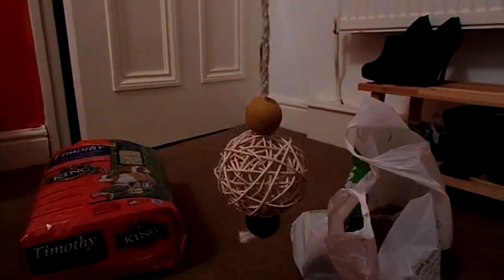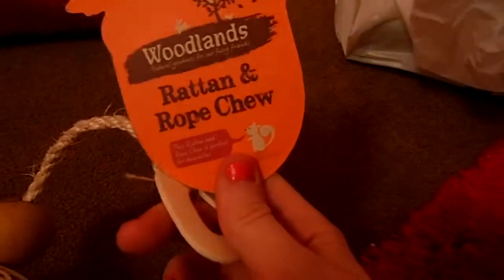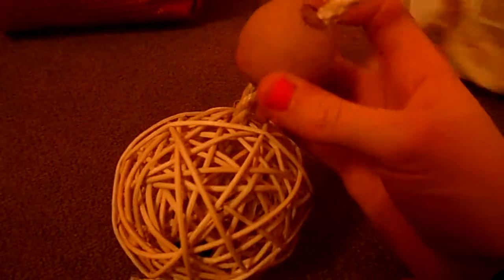Next up, we have this hanging toy. I always try and get hanging toys because I don't like things that just lie on the floor — I quite like hanging interactive toys, and it saves space on the floor too. This is a rattan and rope chew. It's got a wooden block, a big rattan ball, and then a green wood block. It's quite long and big.